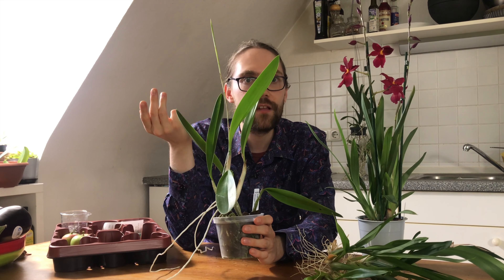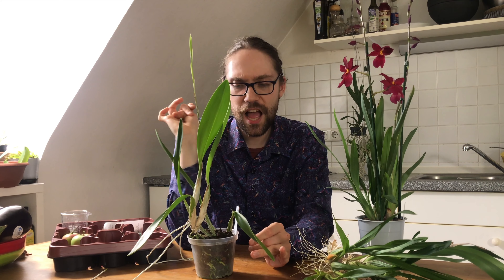With all of that said, thanks a lot for watching and for leaving a comment. Let us know what you think about these plants — would you have gotten these? Until next time, see you later. Bye!